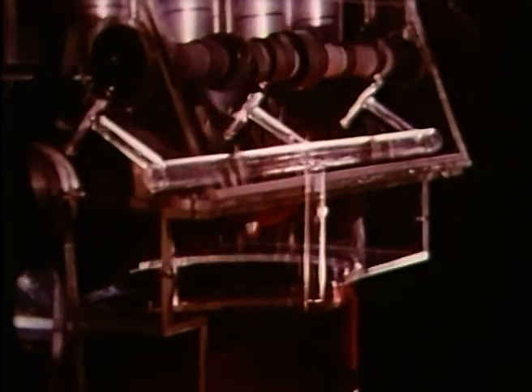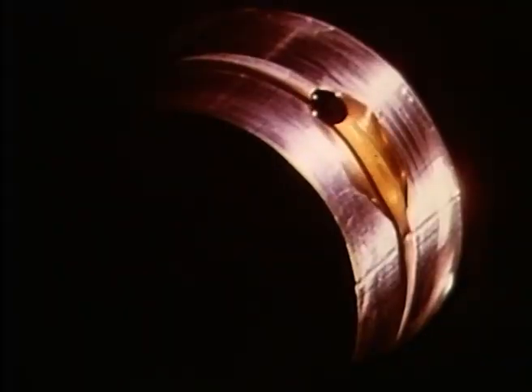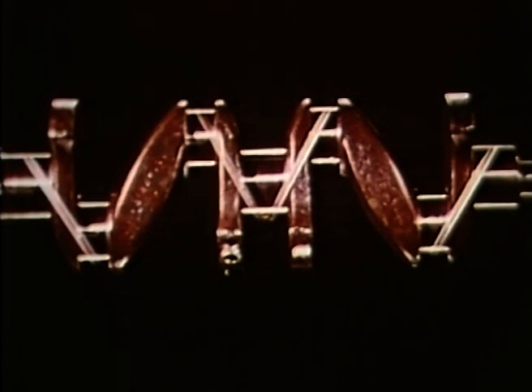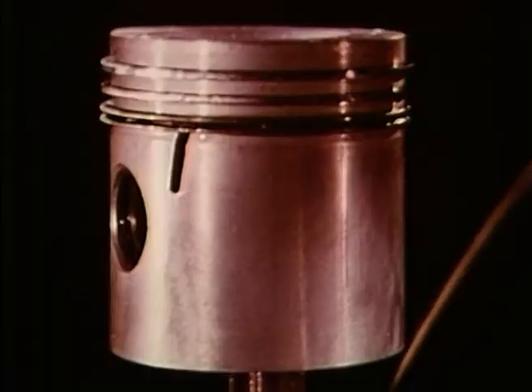These lead to the bearings of the crankshaft and the camshaft. The oil flows through passages drilled in the crankshaft to the big end bearings. It squirts onto the cylinder walls and splashes the gudgeon pins and little end bearings. A jet of oil from the camshaft bearing lubricates the timing gears.